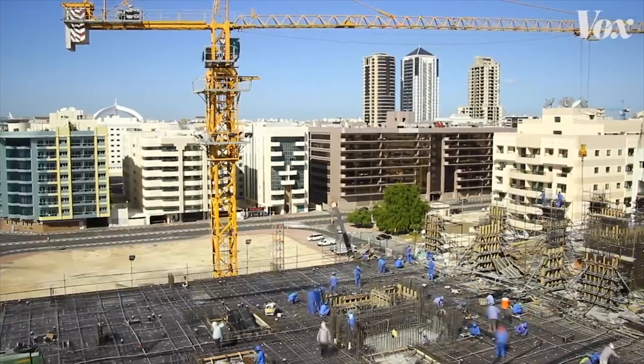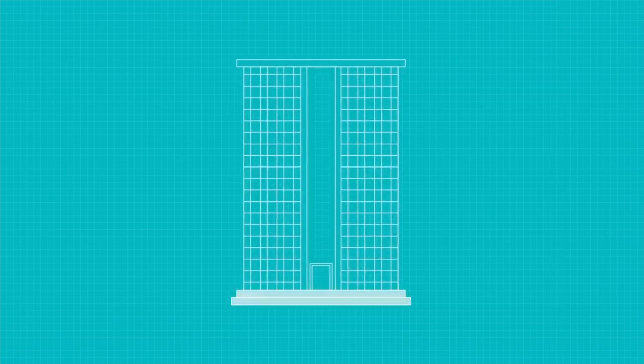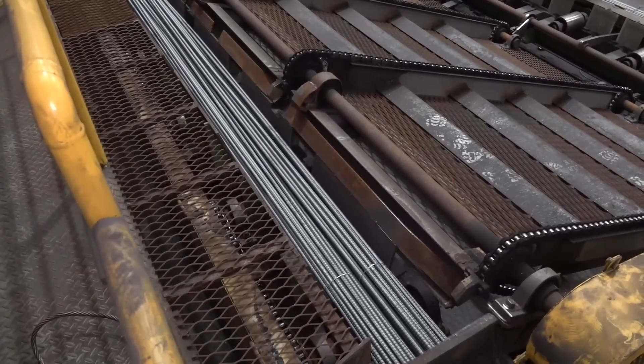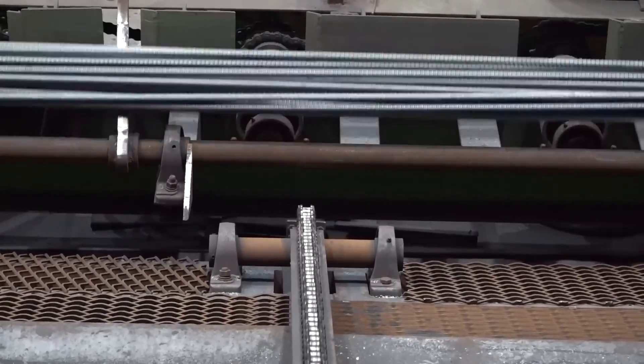While largely invisible behind the concrete it strengthens, rebar has even inspired artists to incorporate its unique aesthetic into sculptural forms. The story of rebar is intertwined with humanity's drive to build bigger and taller to improve life. After glimpsing the hidden complexity behind rebar's making, we can better appreciate how rebar is made.